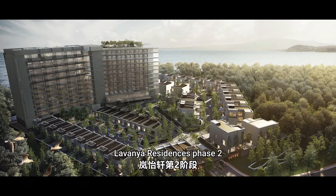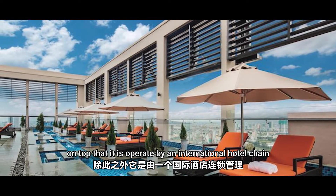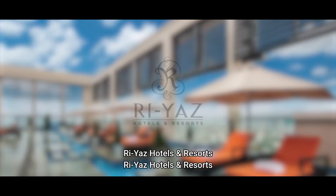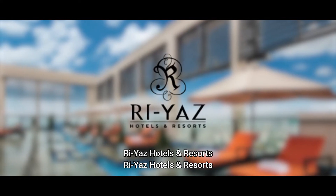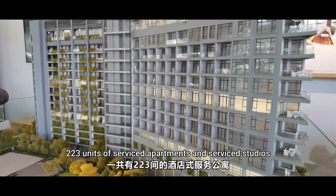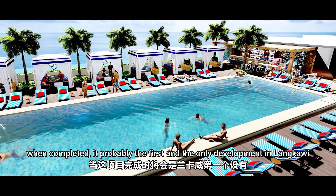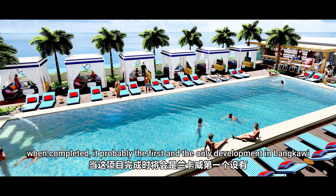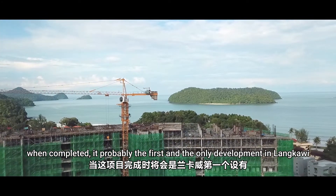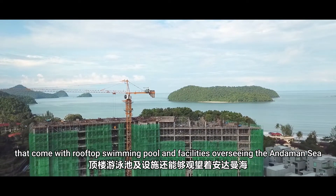Lavania Residences phase two inherits the design concept of phase one. On top of that, it is operated by an international hotel chain, Ria's Hotels and Resorts. It is a 15-story tower that consists of 223 units of service apartments and service studios. When completed, it's probably the first and the only development in Langkawi to come with a rooftop swimming pool and facilities overlooking the Andaman Sea.